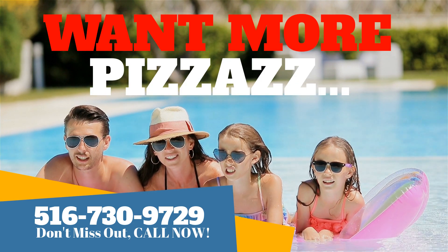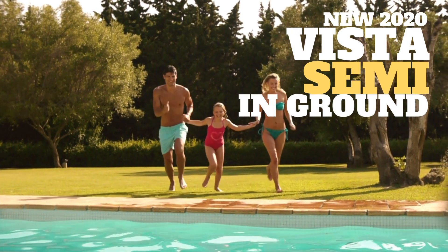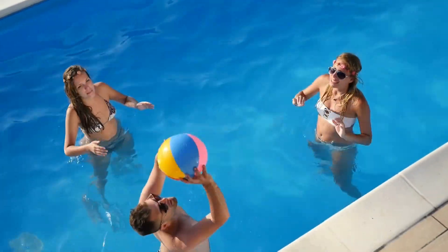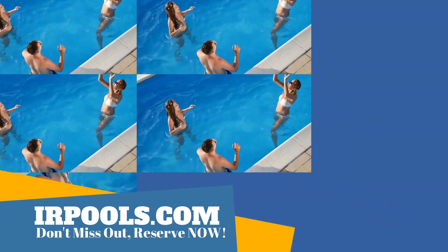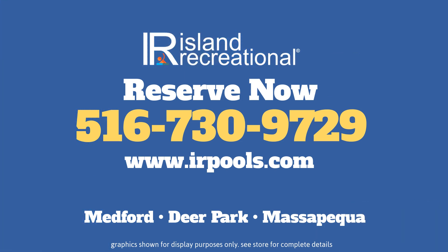Want more pizzazz? Of course you do. So jump up to our semi-in-ground pool or grab for it all with Island Recreational's top-of-the-line Olympus Smart Pool, the ultimate in high-style living. The choice is yours, but remember, this is your last chance to take advantage of our limited-time offer. The price will never get any better than this. How could it? Call Island Recreational right now and beat that heat.